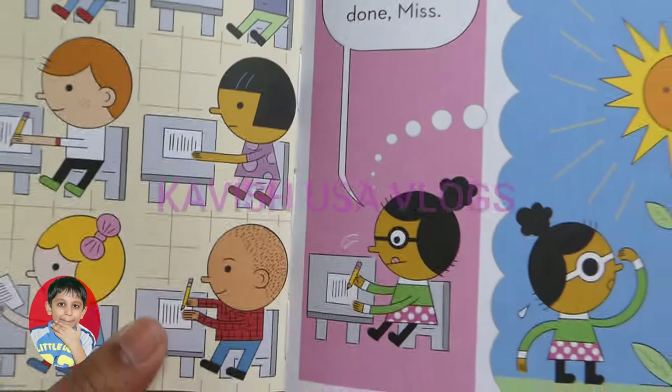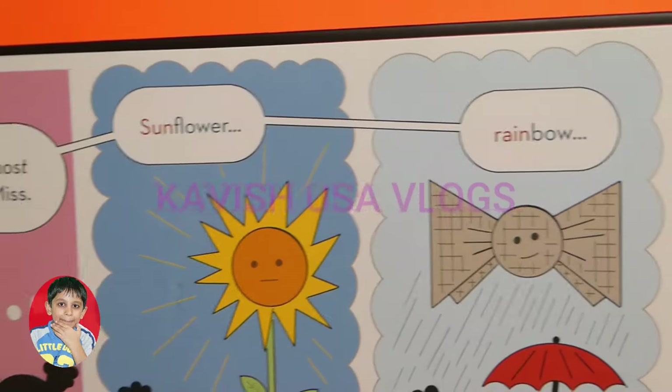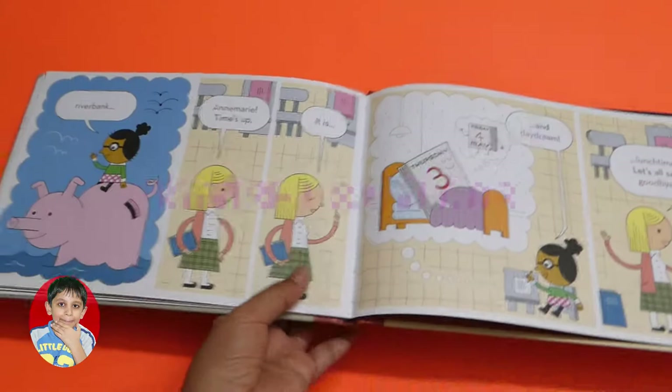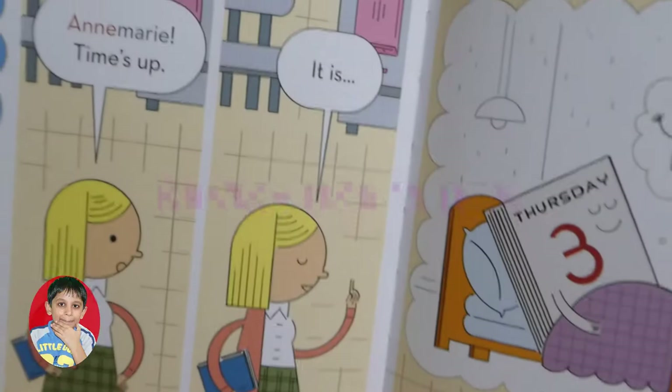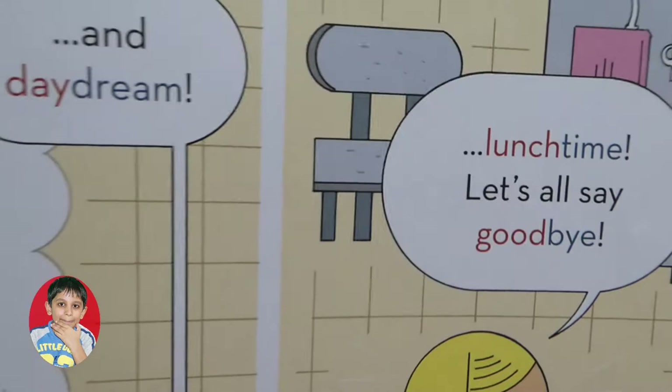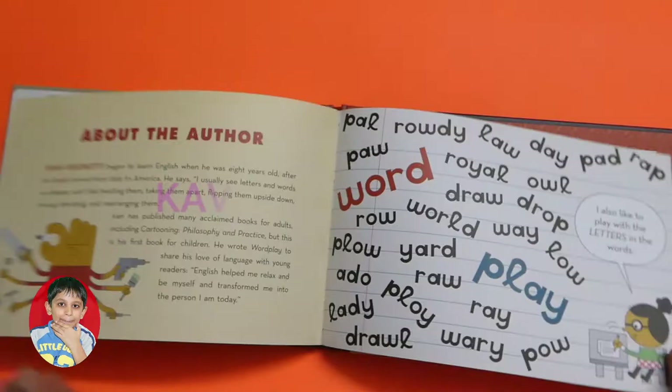Okay everyone, hand in your homework. I'm almost done, Miss — sunflower, rainbow, riverbank. Annie Marie, time's up! It is off — it is. And daydream. Lunchtime says I'll say goodbye.